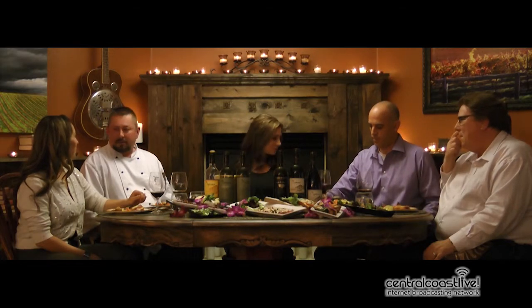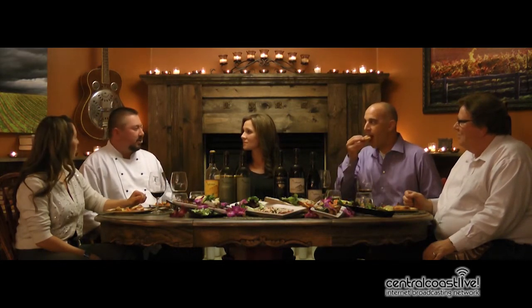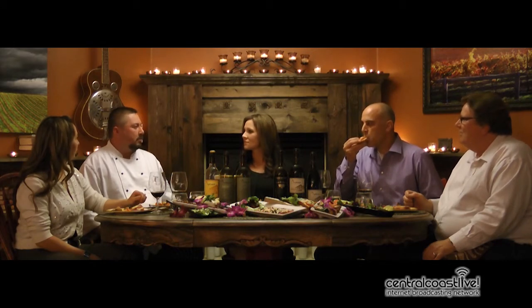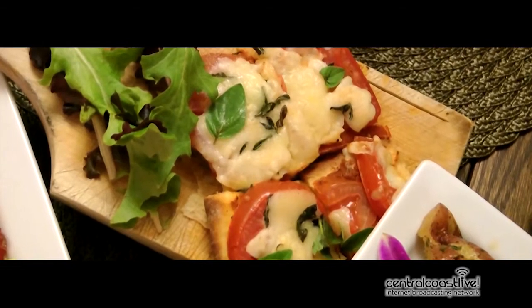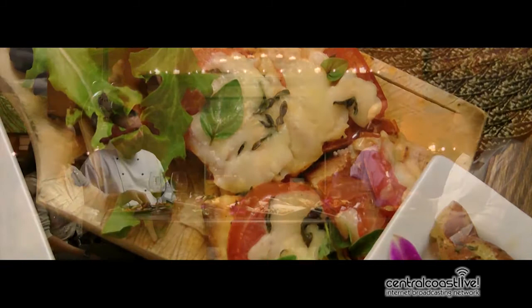We've got our local herb garden right on property. So fresh basil, tomato. We went down to Blanc Cheese — we partnered with a lot who is in that whole courtyard area we've talked about — and got some great Parmesan to put on this. I hope everyone enjoys.